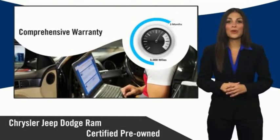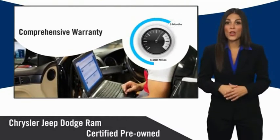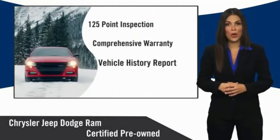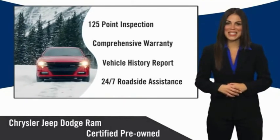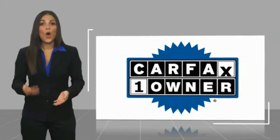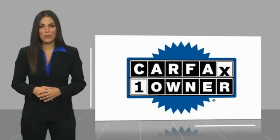Ask your dealer about available lifetime warranty upgrades. Chrysler Group certified pre-owned vehicles — the smart choice. Factory backed to go the distance. This is a one-owner vehicle with a Carfax vehicle history report.